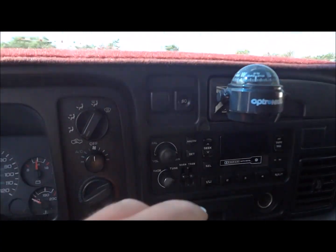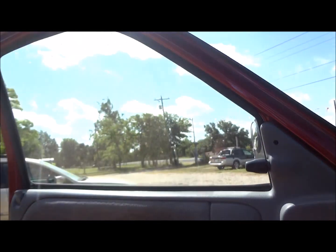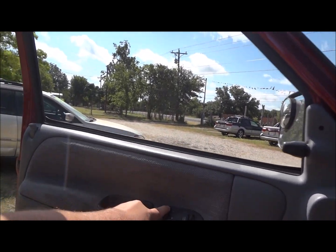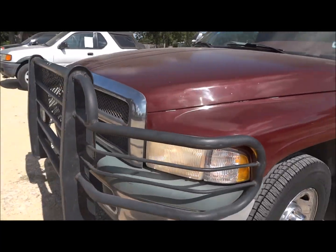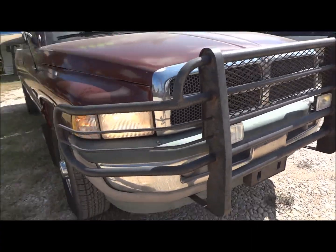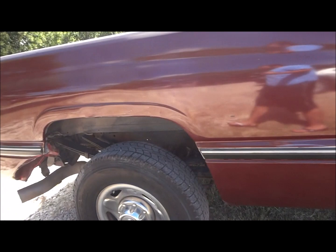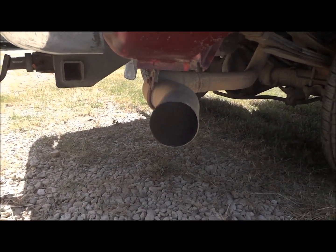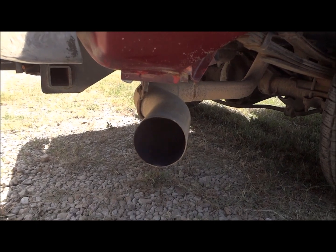Now let's go ahead and turn on the lights — fog lights, the hazards. It does have power windows; we're going to put down the driver's side. This truck has a very nice sound and is all stock.